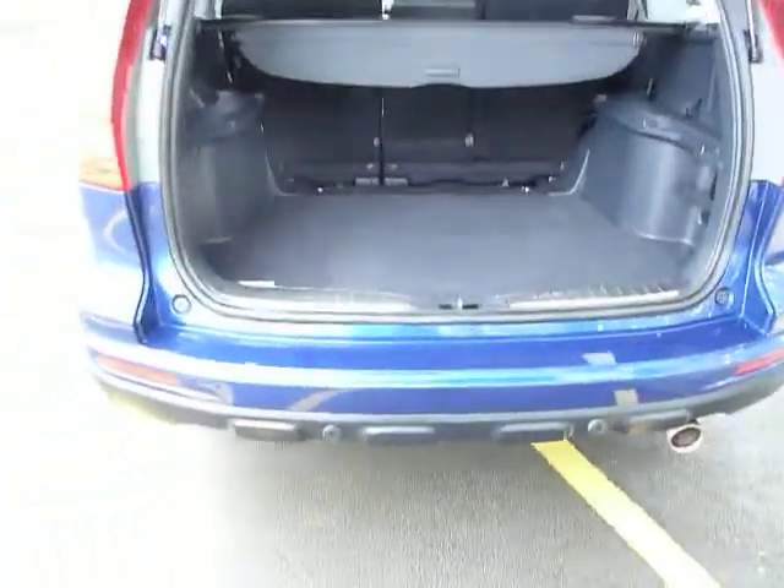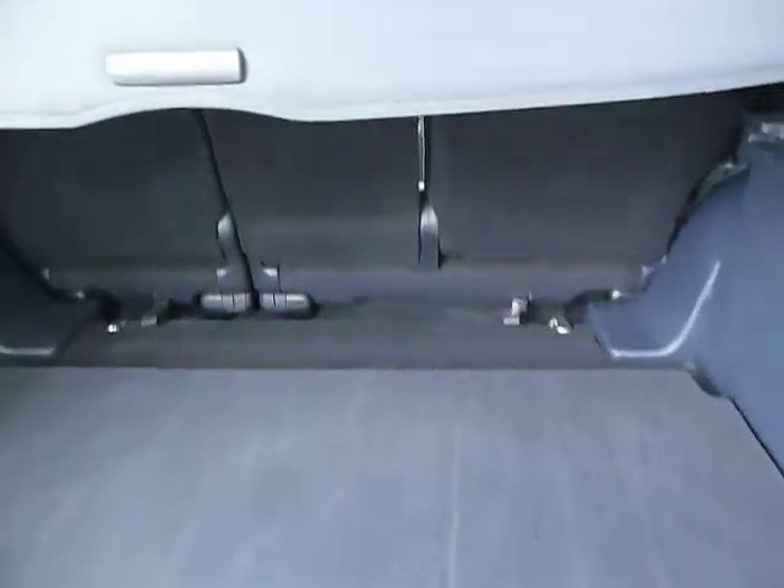If you have a look in the boot, you can see you've got a huge boot. With the CRV, those rear seats will tumble over as well. You've also got rear parking sensors which run all the way across the back. The car also comes with stylish alloy wheels.